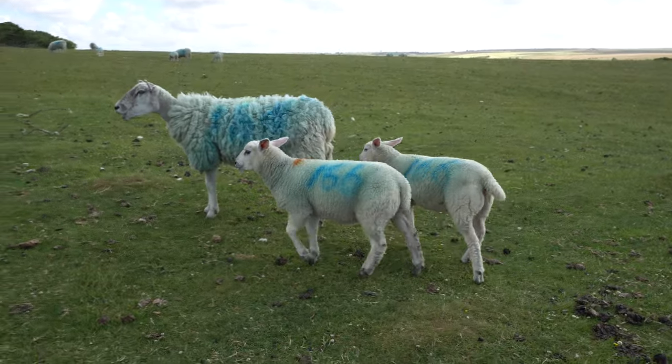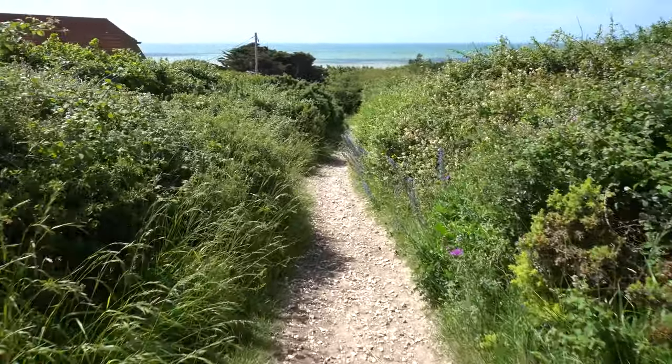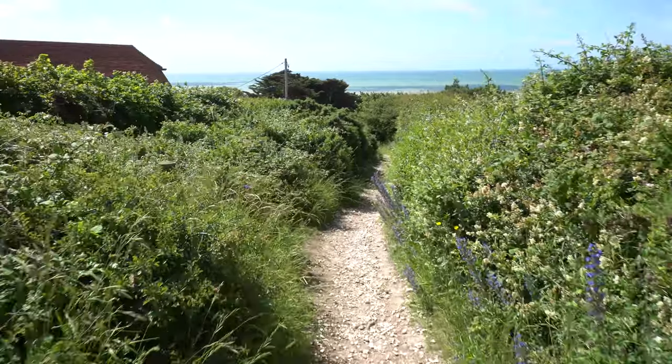If you're wondering about the paint, the color on the sheep — I think they paint them to show ownership, who owns them. Not a farmer, certainly not a farmer in England.